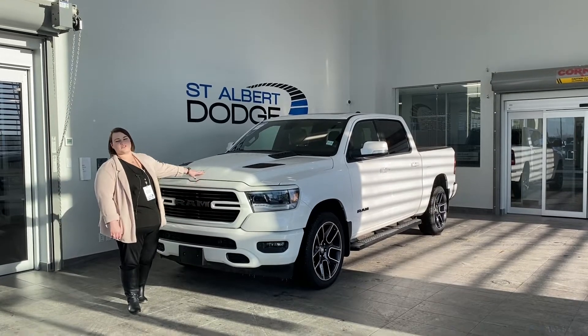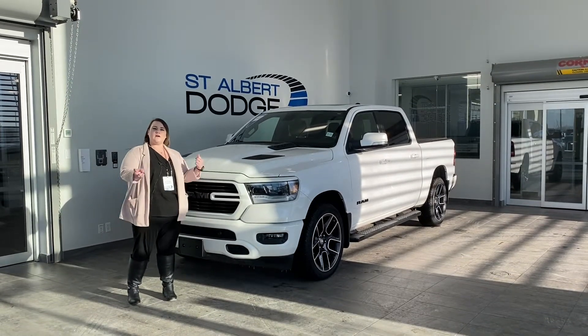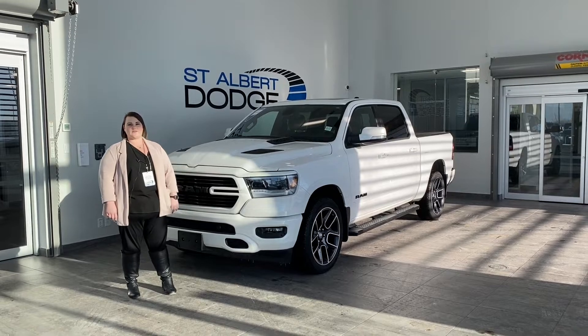Hi everyone, thank you for staying tuned. I'm going to show you an in-depth walk-around video of this 2020 Ram 1500 Sport.